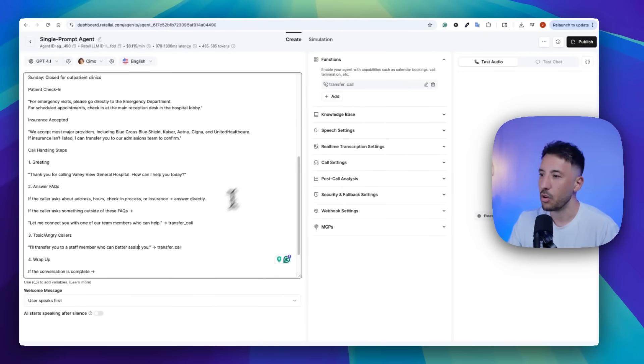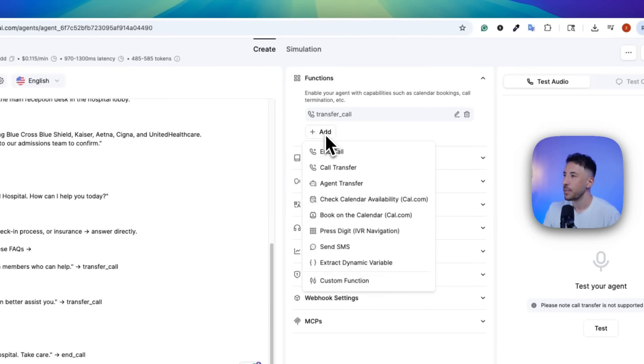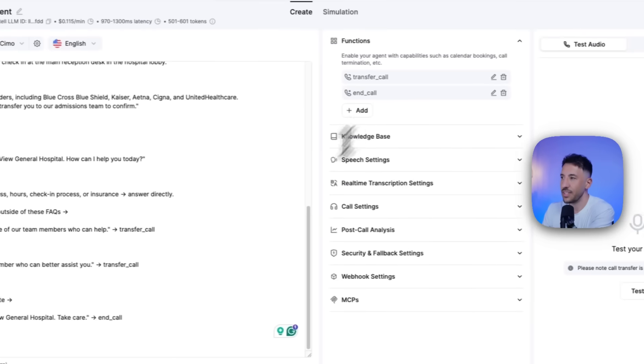Make sure that the function name matches what's referenced in the prompt. We're also using the end call function — same process. This is a default function that comes with Retell AI. What this does is ensure that once the conversation is over, the voice AI can finish the phone call — otherwise it might go on forever. Click Add Functions, select End Call, leave everything as is, and click Save. That's it.